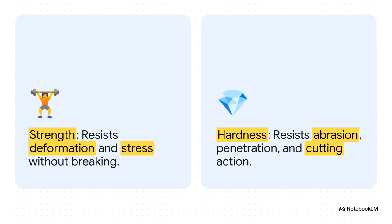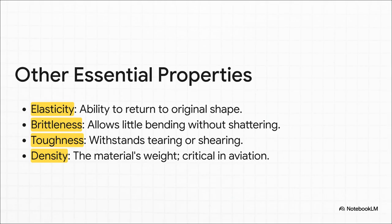And for an airplane, you obviously need both. Next up are the properties that let you shape metal into all the complex parts an aircraft needs. Ductility is what allows a metal to be drawn out into thin wires or twisted into tubing. And malleability is what lets you hammer or roll it into curved sheets, like for an engine cowling, without it cracking. You absolutely have to have both of these to build a modern airplane. Other key properties include elasticity — that's what allows a wing to flex in turbulence and then snap right back to its original shape. The exact opposite is brittleness: a metal that just shatters instead of bending. Toughness is its ability to resist being torn or sheared. And finally, maybe the most important one of all for aviation: density. Weight is everything — every single ounce counts.